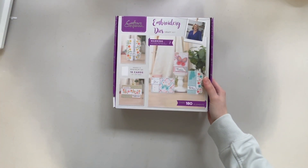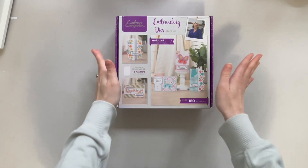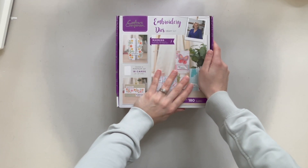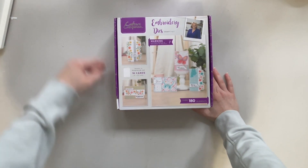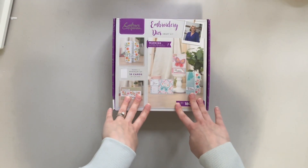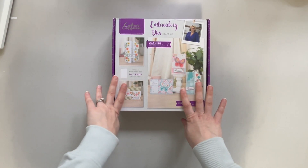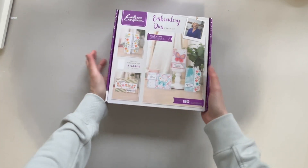The next thing I got was my Crafters Companion Craft Kit — this is the craft kit for the month of April. I'm not going to unbox this here, but I have picked this up this month. I'm hoping to use the embroidery dies on my April 2023 scrapbook layout, and I'm also going to be posting an unboxing video of this craft kit, so look out for that. It will be coming out very, very shortly.